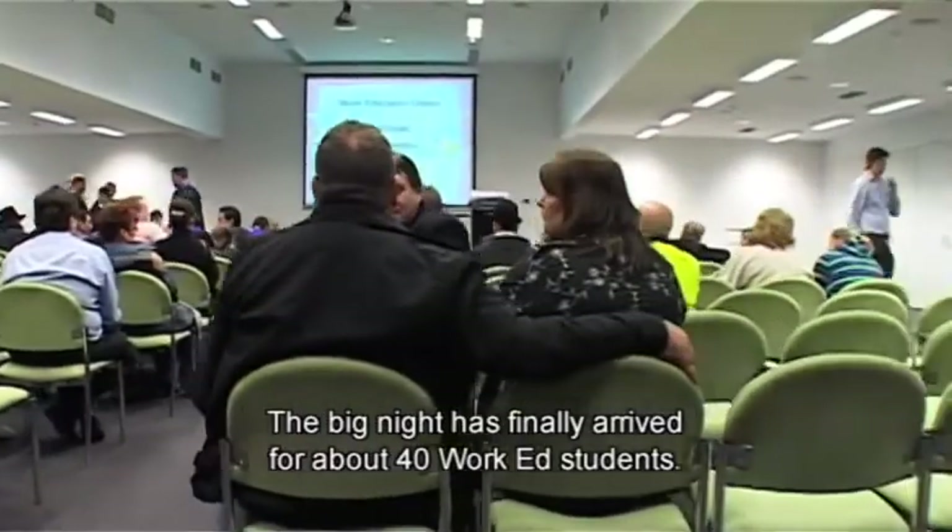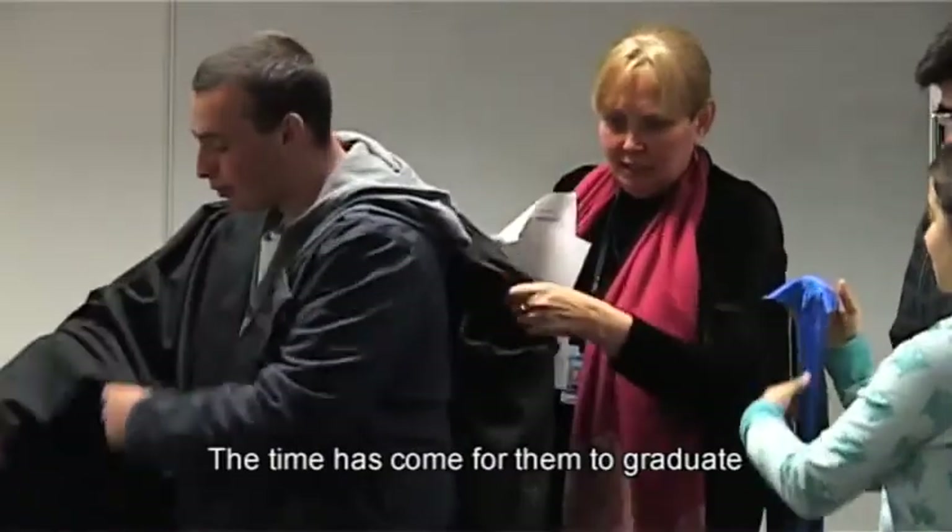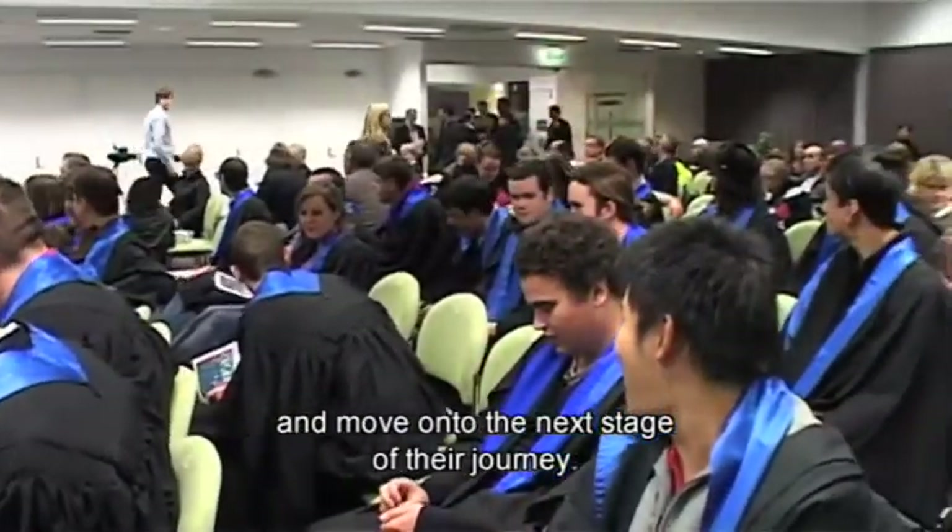The big night has finally arrived for about 40 Work Ed students. The time has come for them to graduate and move on to the next stage of their journey.